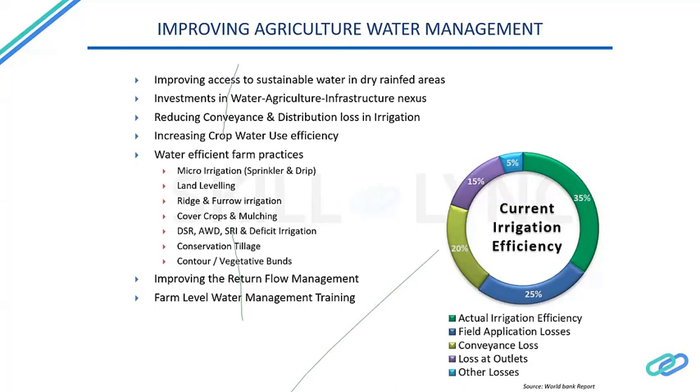If we improve agriculture water management, India will be able to sustain and reduce water scarcity and stress. We can do this by improving access to sustainable water in dry rain-fed areas, investing in water, agriculture, and infrastructure funding, and reducing conveyance and distribution losses in irrigation.